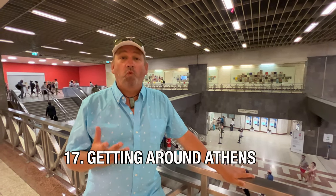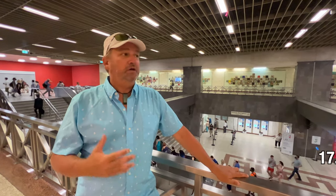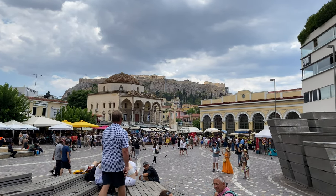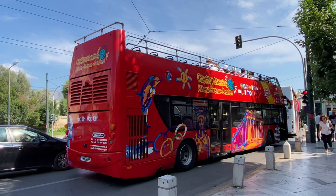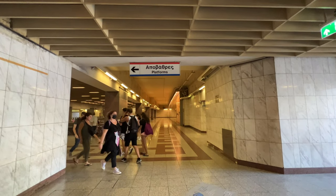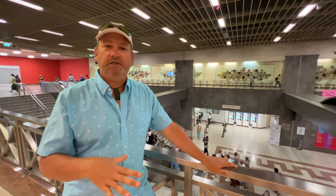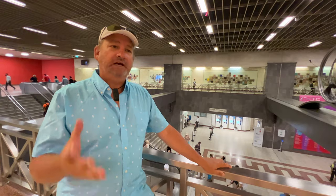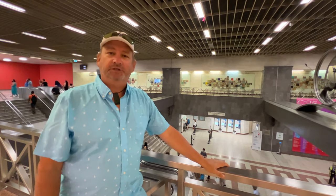The beauty about Athens is it's a very walkable city — you can basically walk around everywhere in the city center without needing to jump on the hop-on-hop-off bus. The metro system is very efficient and economical so you can get all around the city on that. There are a lot of different ways to travel around Athens.